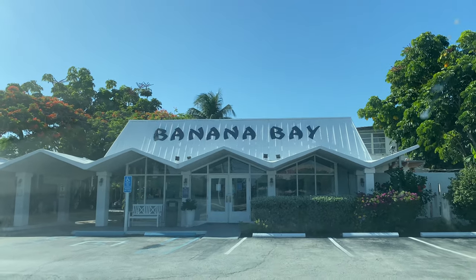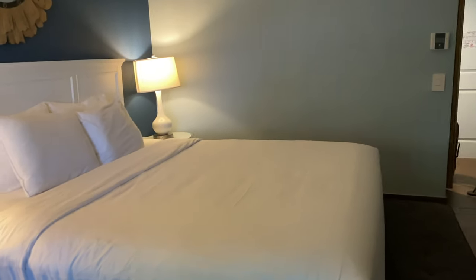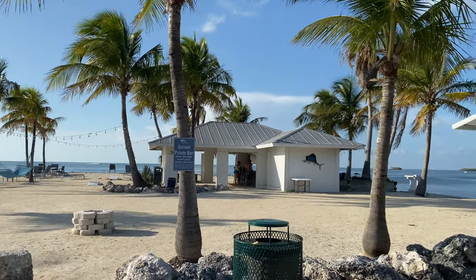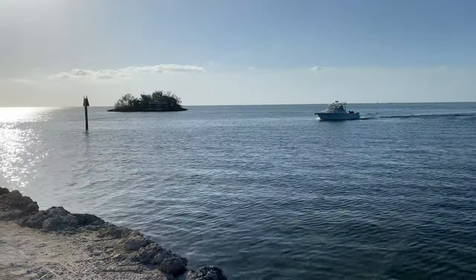The first thing we did when we got into town was explore our resort. We stayed at Banana Bay in Marathon — this was our first time here, and I'll upload a resort tour and review later this week. We loved their little bar area, especially because it's right on the water. We also really loved walking around the marina.